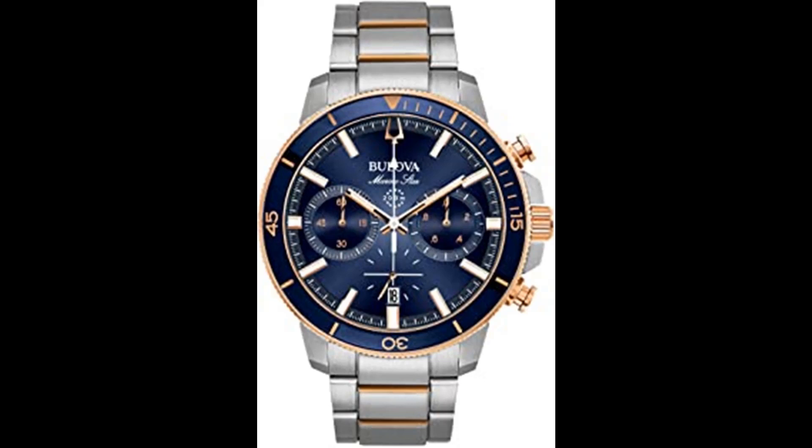Stainless steel and rose gold tone bracelet with fold-over buckle closure, safety bar, and extender. Six-hand, 1/20th-second chronograph measures up to 60 minutes, calendar, small second hand. Two-tone rose gold stainless steel with blue dial, luminous hands and markers, dome mineral crystal.